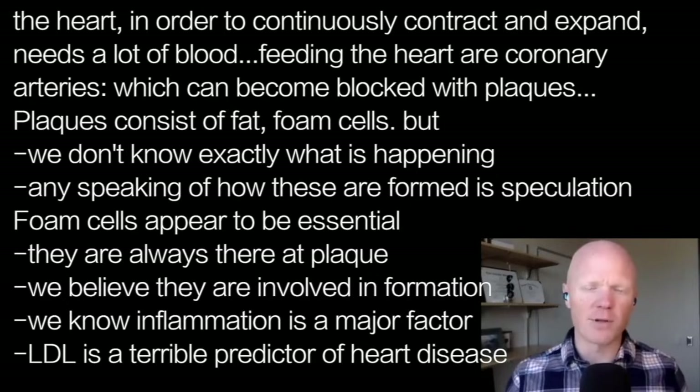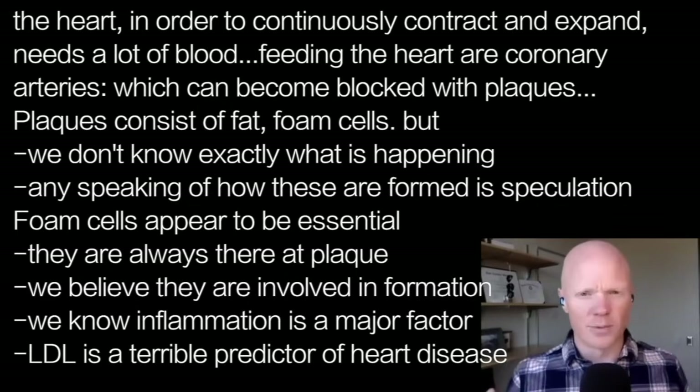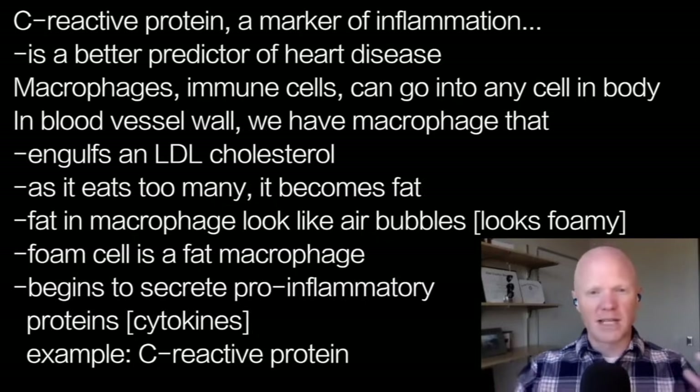As much as people obsess over LDL cholesterol as a marker of heart disease, LDL is actually a terrible predictor of heart disease. C-reactive protein, which is a marker of inflammation, is actually a better predictor of heart disease. And it might be because of the foam cell.